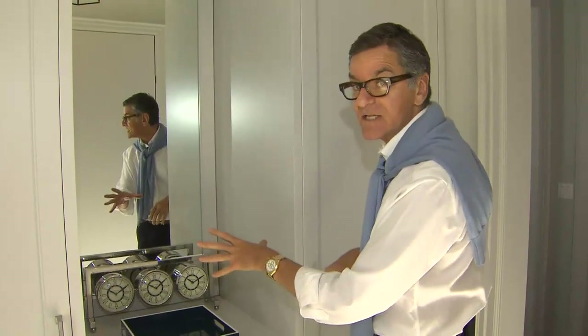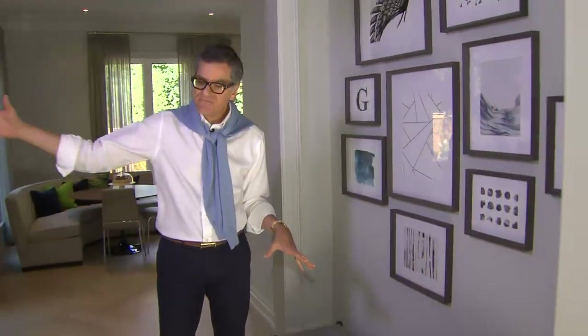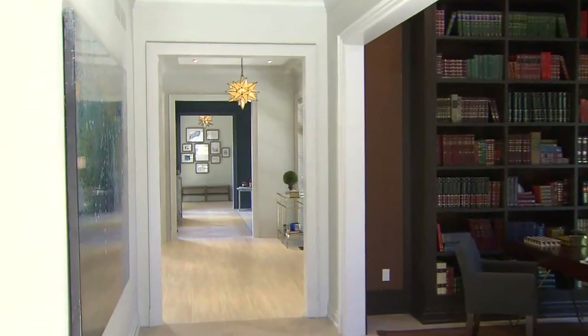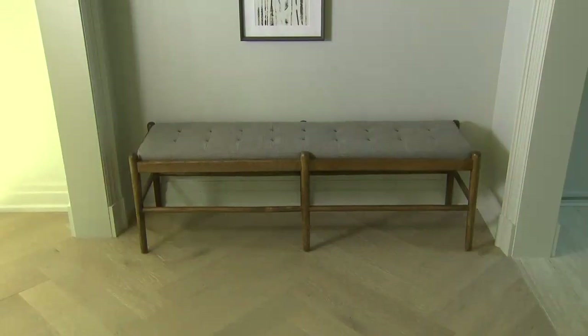A mirror is essential in a mudroom. Just outside the mudroom I did a bench, which is a focal point down the hall. I love having art in this area, so we did this graphic pattern of frames with some cool art.